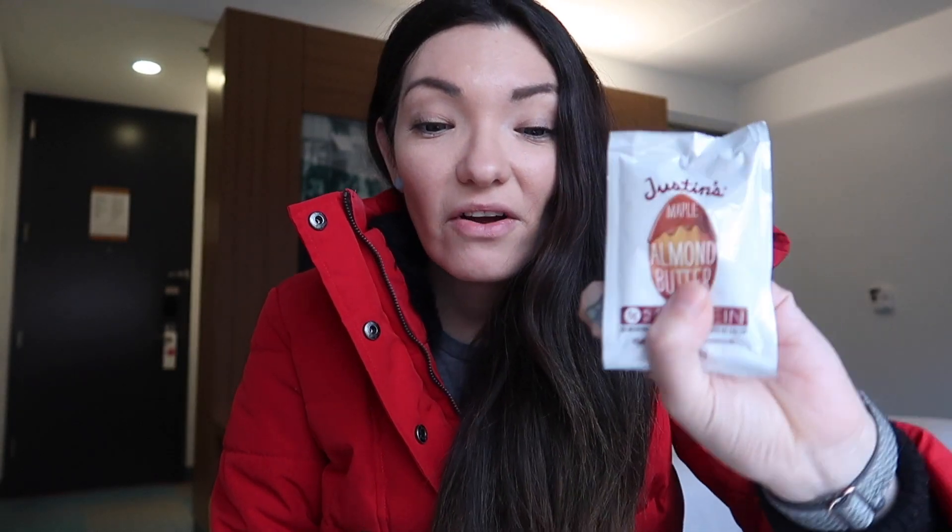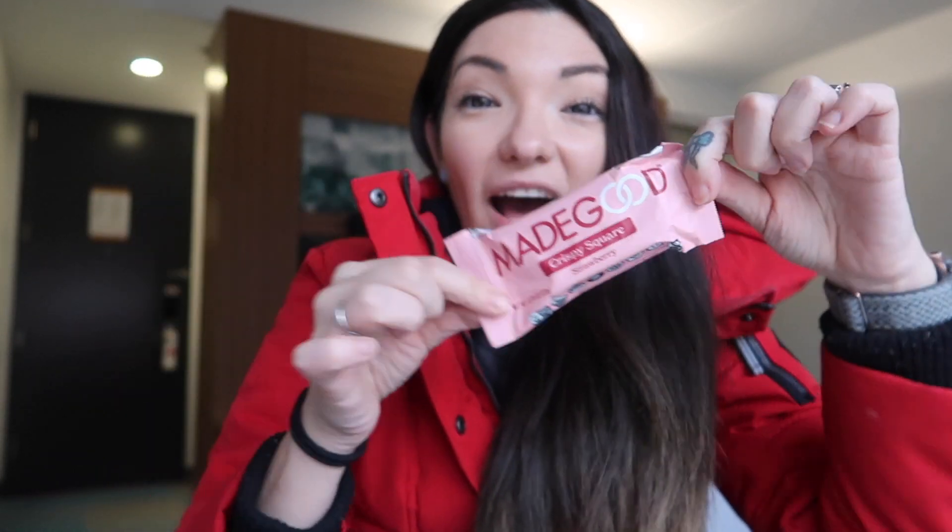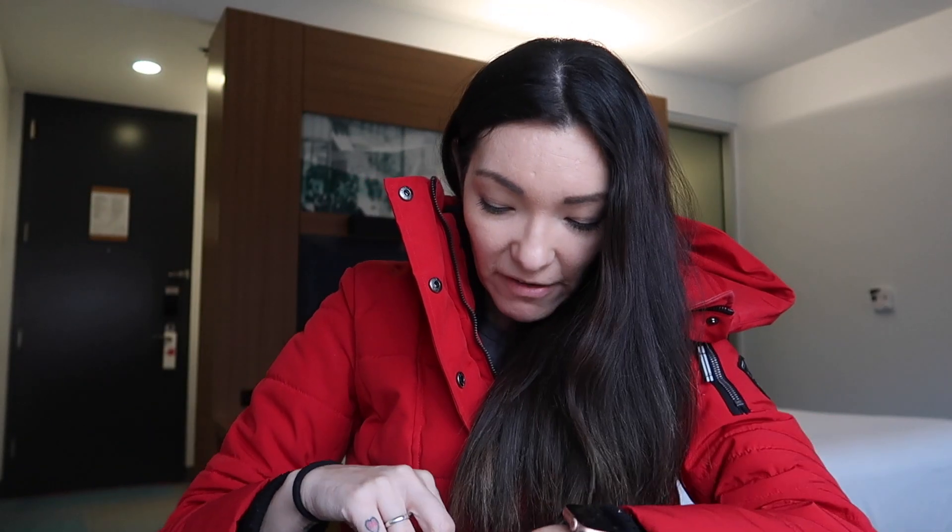These are my favorite crispy squares from Made Good. I only buy these when I travel because they're so good, so I always pick up a pack and bring as many as I need. This time I only brought three. They have other flavors, but the strawberry one is my favorite.